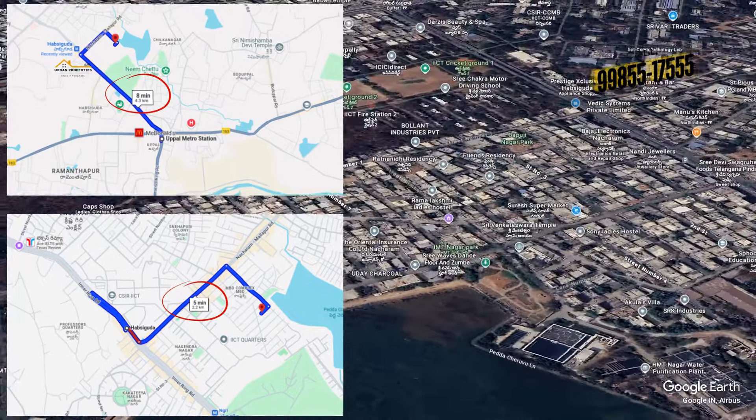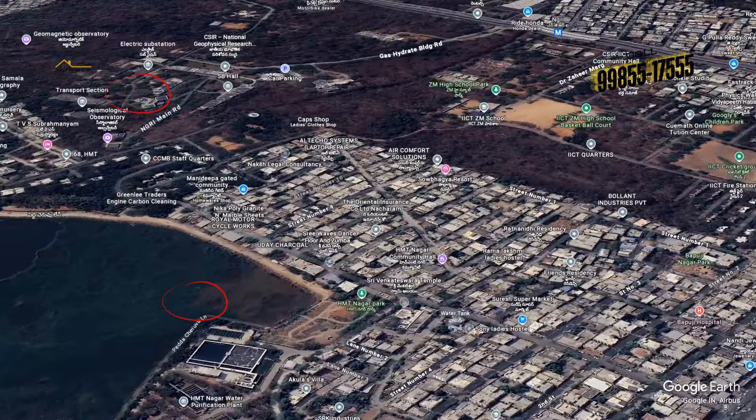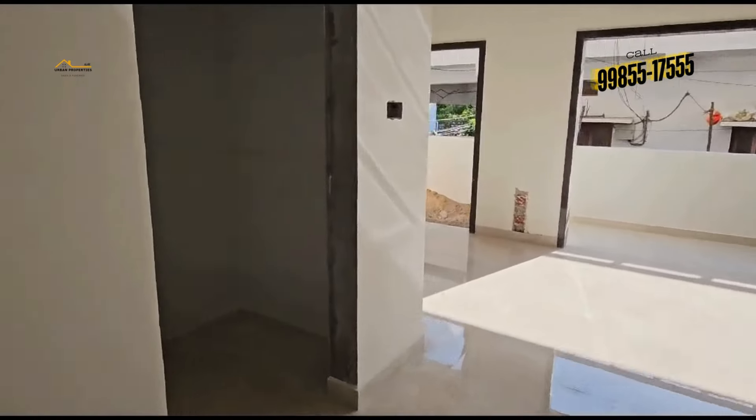And from Hubsi Metro Station, just 2km of distance. These properties are not available in HMT layout.